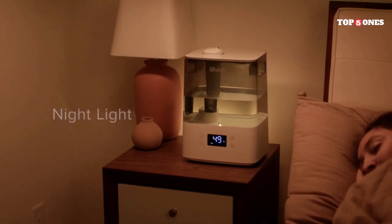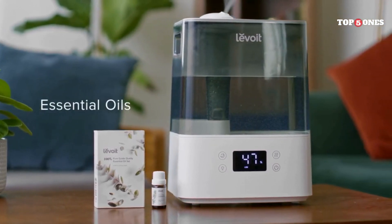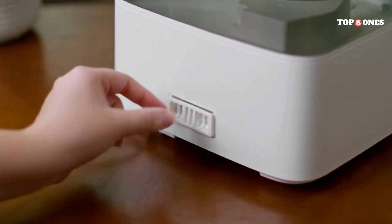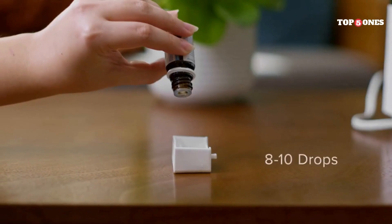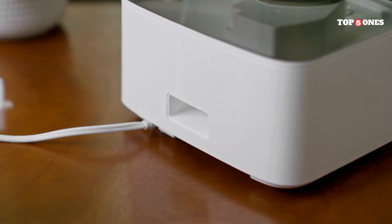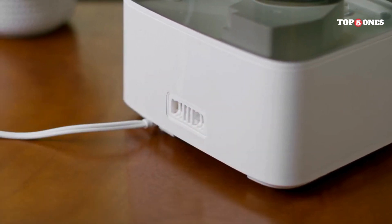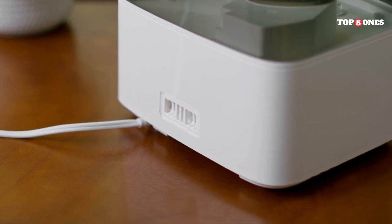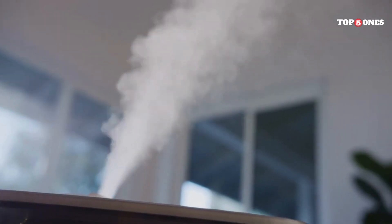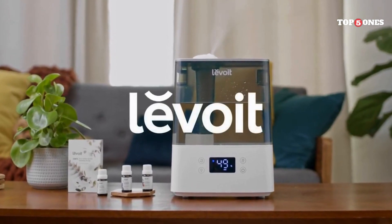Another cool feature is the air quality indicator — a light that changes color depending on the air quality in your room, so you can easily see when it's time to turn on the purifier. The purifier also has a timer function, which allows you to set it to run for a certain amount of time and then automatically shut off. Overall, I'm really happy with the Levoit Classic 300S. It's easy to use, relatively quiet on the lower settings, and it's made a noticeable difference in my allergies and overall well-being.